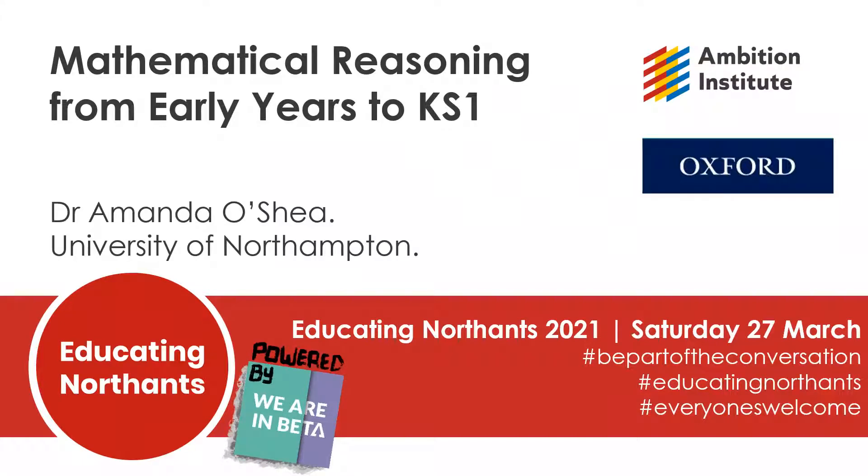Thank you for joining me. I will be discussing mathematical reasoning from early years to Key Stage 1. This is a large focus for a small talk, but my main reasoning here will be on developing low threshold, high ceiling approaches with rich context and questioning.